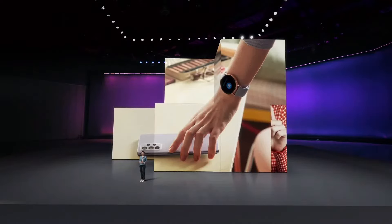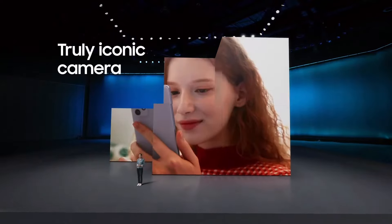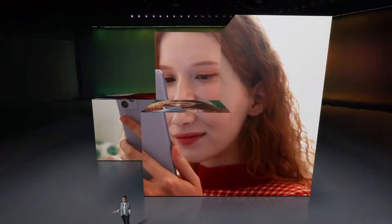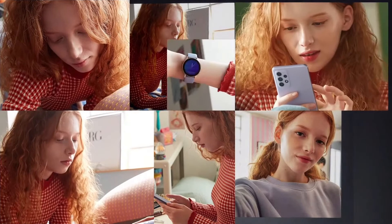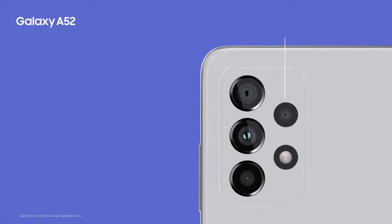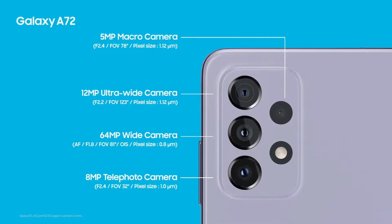We've equipped the A52 and A72 with a truly iconic camera that will get your creative juices flowing, so you can create unforgettable posts, take fun videos with friends, and make stories your followers will love. Your camera helps bring people together — it's the key to a world of connections, and our versatile quad lenses help you create pictures and videos you'll love, all in clutch quality.